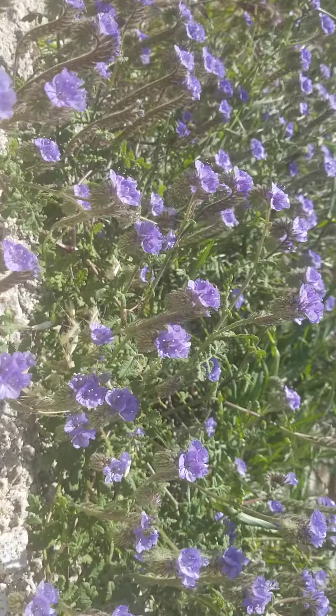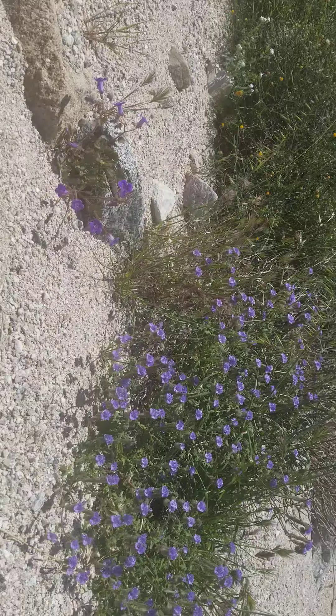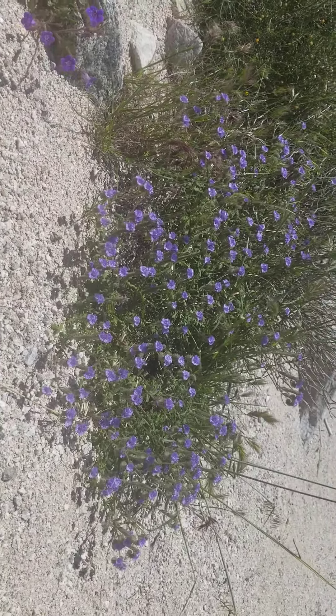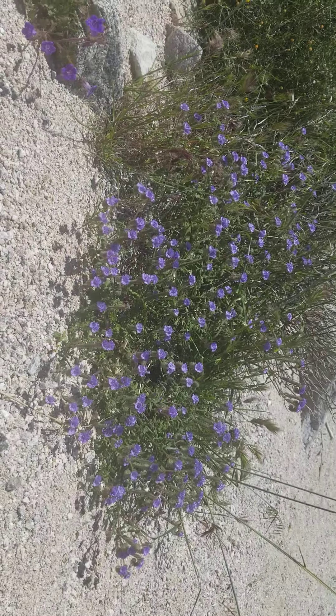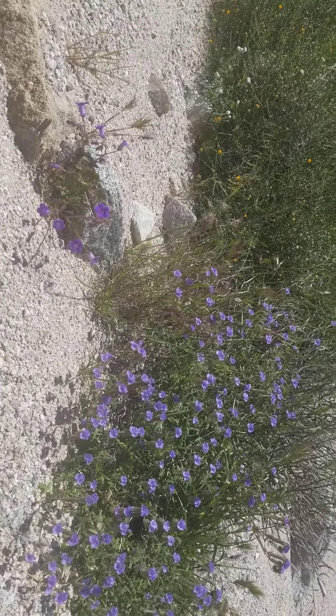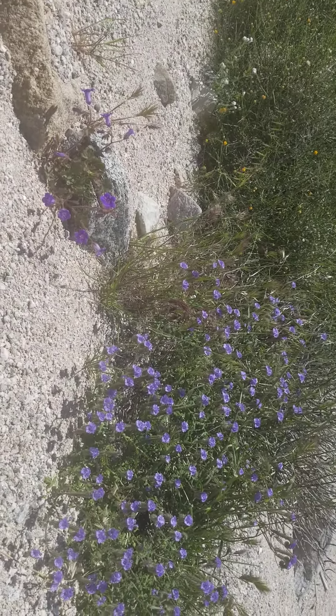Phacelias are really nice wildflowers throughout the desert, with lots of different species. They're really good for bees and pollinators, and would be great in a wildflower mix. They don't get that big — maybe a foot high at the highest; these are about ankle height now. Phacelia is found throughout the Mojave and Sonoran deserts.